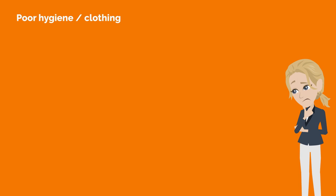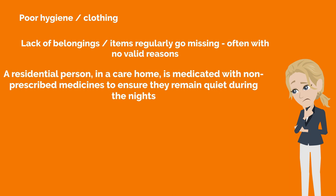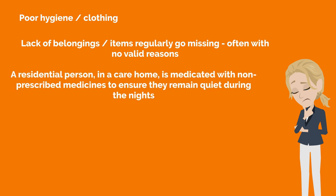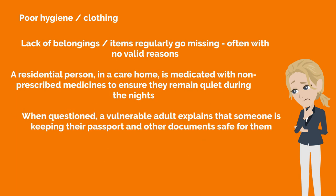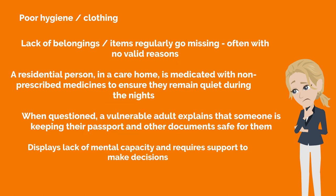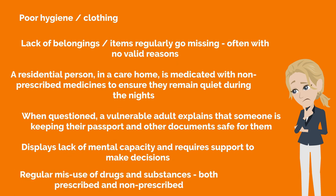Poor hygiene and clothing; lack of belongings; items regularly go missing, often with no valid reasons. A residential person in a care home is medicated with non-prescribed medicines to ensure they remain quiet during the nights. When questioned, a vulnerable adult explains that someone is keeping their passport and other documents safe for them. Displays lack of mental capacity and requires support to make decisions. Regular misuse of drugs and substances, both prescribed and non-prescribed.